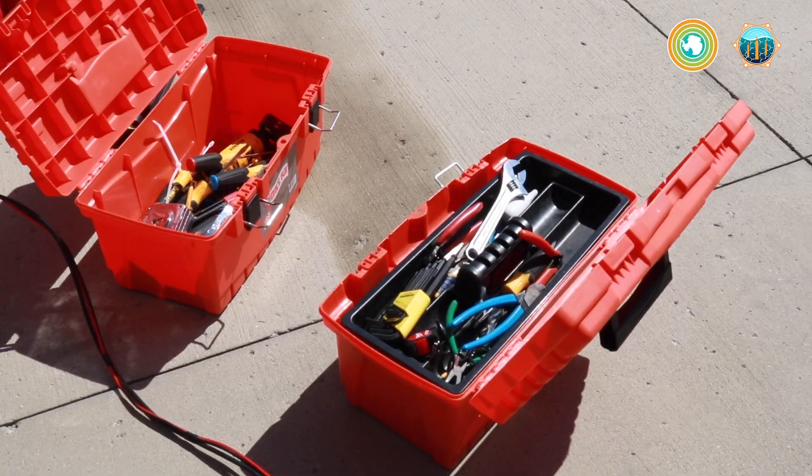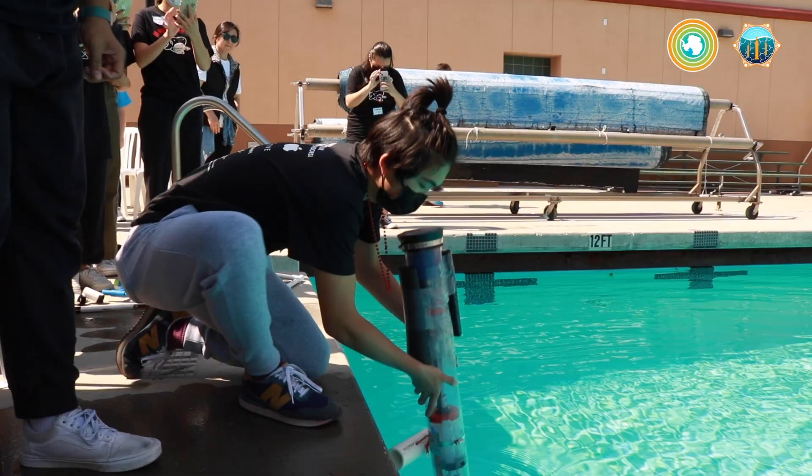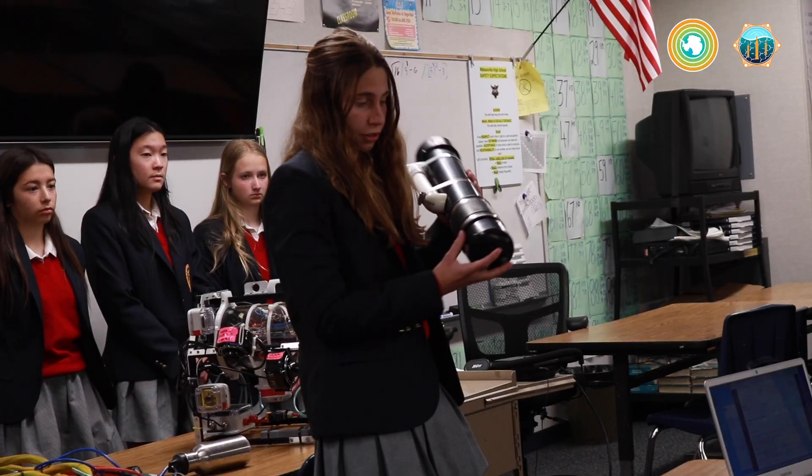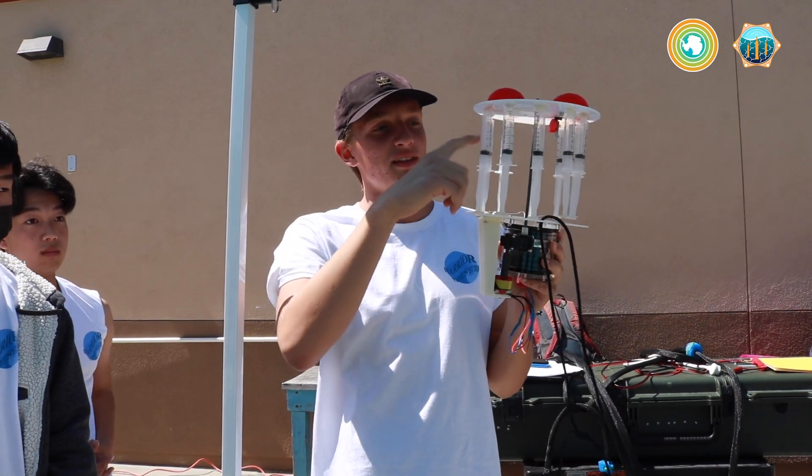One of the things that I really find fascinating about this competition is that there are no directions. There's no step-by-step — this is how you build anything. And so when we look at the floats today, we see a variety of different types of techniques that the students are using to make the floats go up and down.